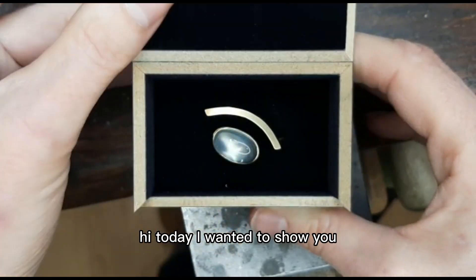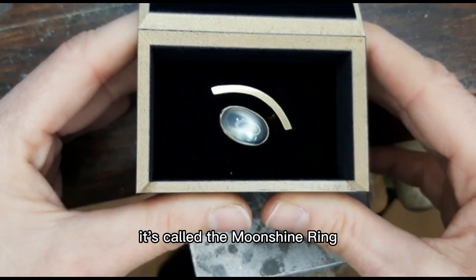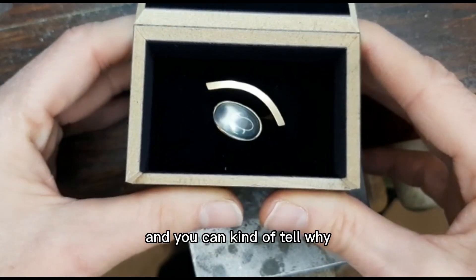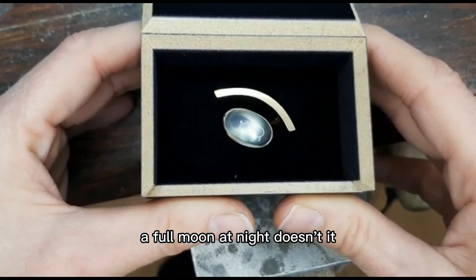Hi! Today I wanted to show you this gorgeous ring by Angela Hubel. It's called the Moonshine Ring, and you can kind of tell why — that gorgeous moonstone just looks like a full moon at night, doesn't it?